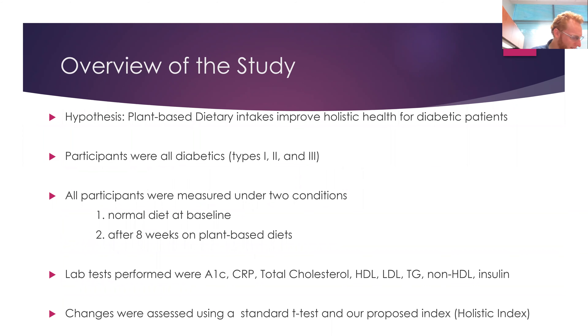Overview of the study: this was a paired study. All participants were measured at the beginning — pre-intervention — and the end of the study — post-intervention. Changes in the participants' lab measurements indicated if the treatment had an effect. The hypothesis was that plant-based dietary intake improves holistic health for diabetic patients. All patients were diabetic — type 1, type 2, or LADA — and were measured before enrolling. Most were eating the standard American diet, and then after eight weeks on a mostly plant-based diet, lab tests were performed.